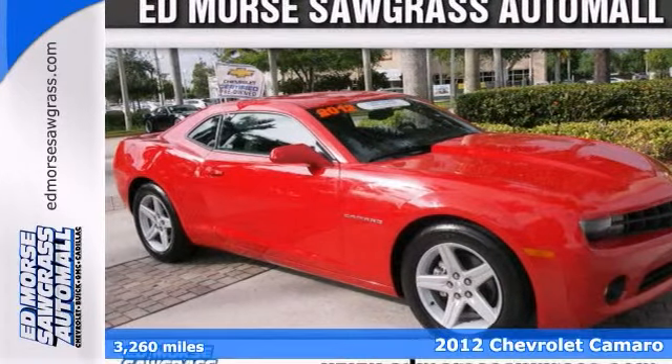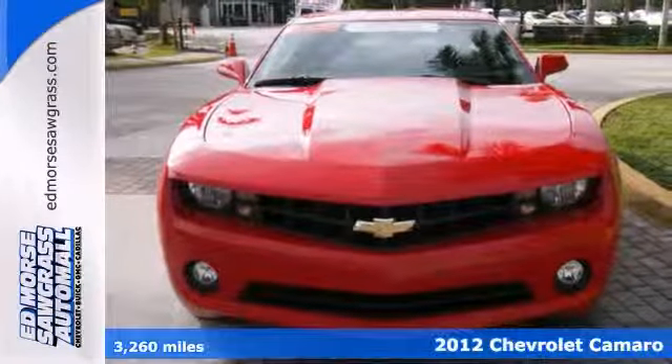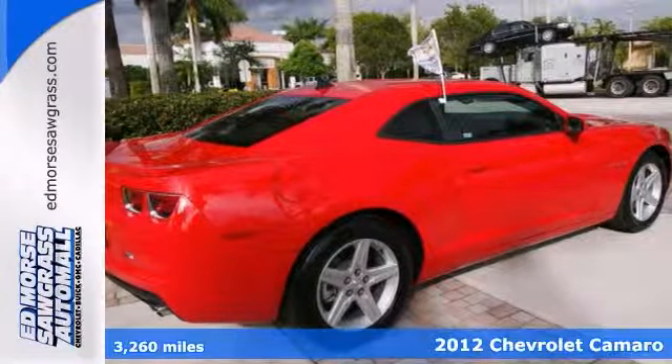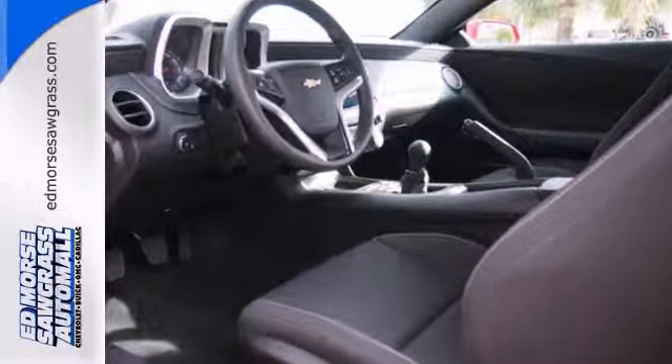Here's a certified 2012 Chevrolet Camaro LT. Don't tell your friends you bought this one pre-owned — they'll never know. Hardly any miles on this beauty because it's a local trade-in.